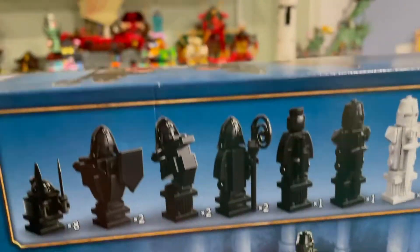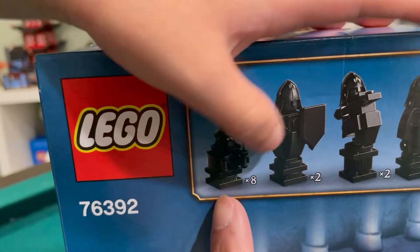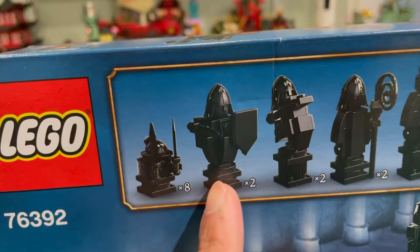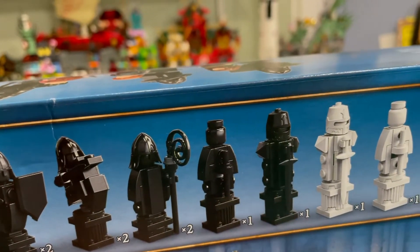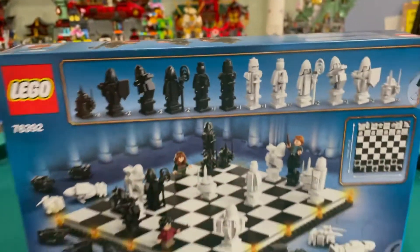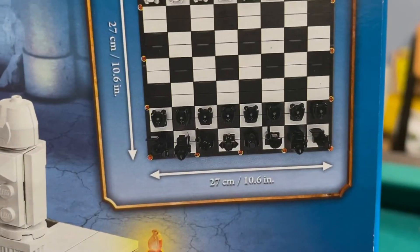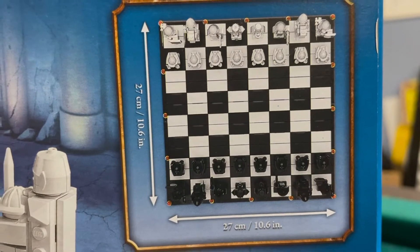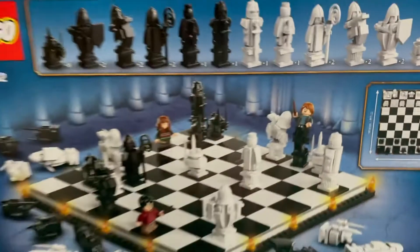This is definitely a knight. I think these are pawns because there's eight of them — pawns, knight. Oh no, this is a rook — a rook, knight, bishop, queen, king. I think that's what it is. A king isn't supposed to have a helmet. Here are the dimensions: it's 10.6 inches by 10.6 inches, so it's a perfect square.